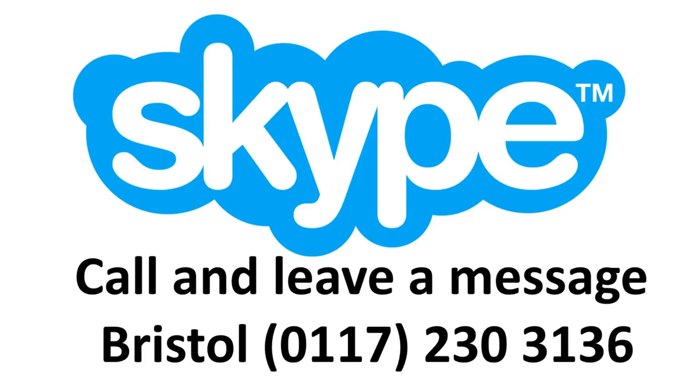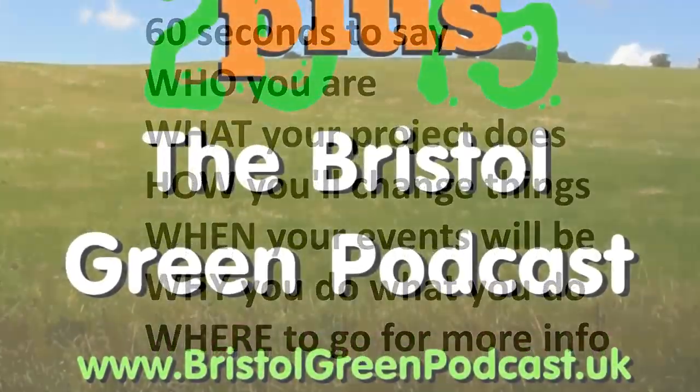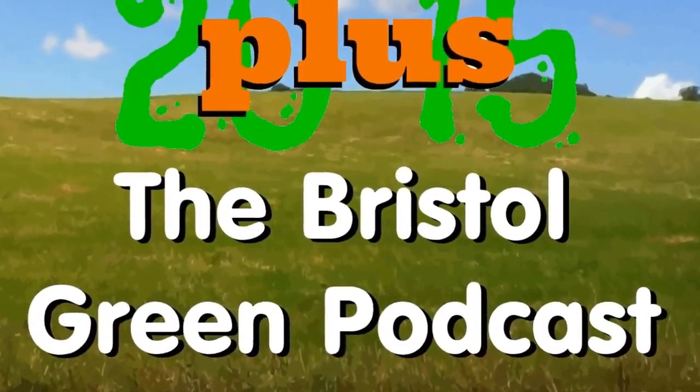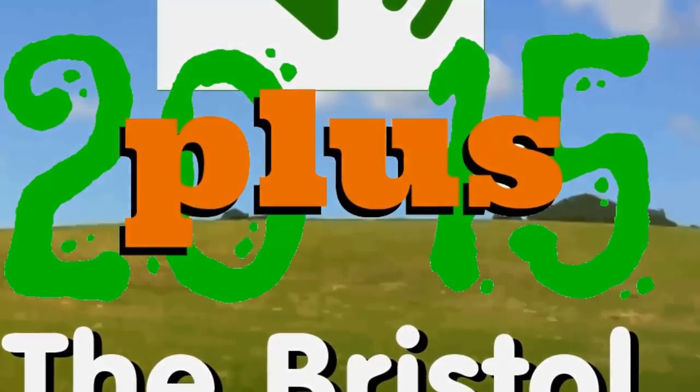Leave a 60 second message, just as you would on an answer phone. Tell us who you are, what you do, how you'll change things, when you've got events coming up, why you do what you do, and where people can go for more information. Whether via their computer or via their phones, this is how the One Green Minute Please messages can reach us. We look forward to getting yours.